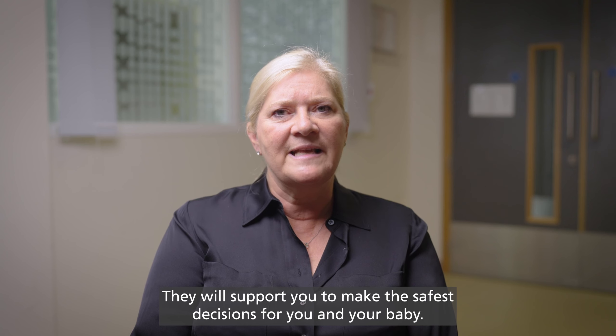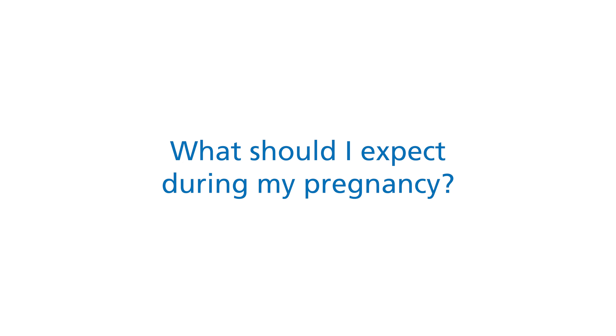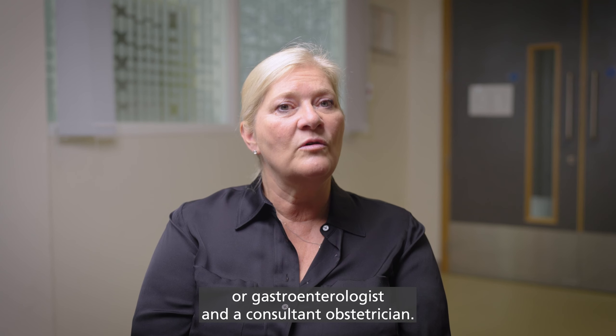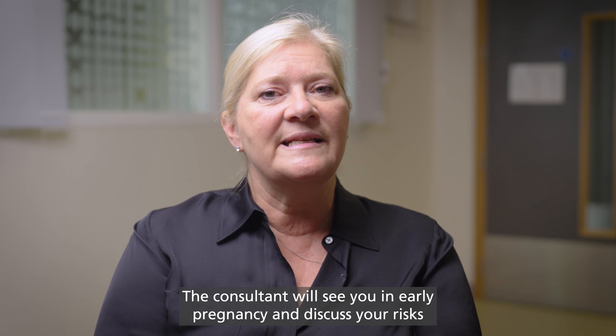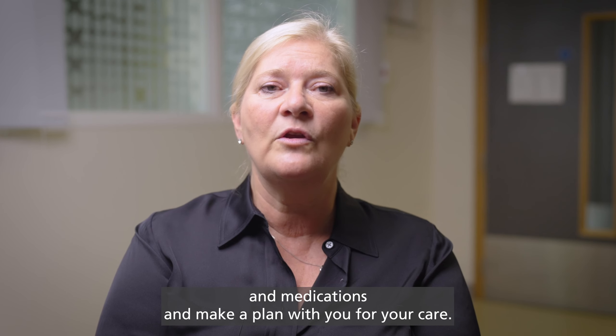They will support you to make the safest decisions for you and your baby. What should I expect during my pregnancy? You'll be looked after in pregnancy by midwives, your GP, IBD nurse or gastroenterologist, and a consultant obstetrician. The consultant will see you in early pregnancy and discuss your risks and medications and make a plan with you for your care.